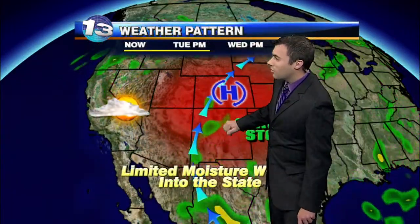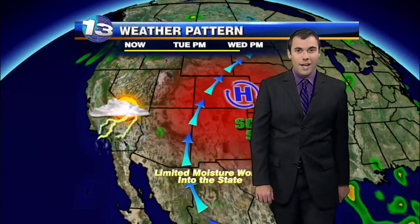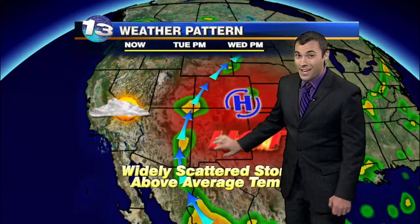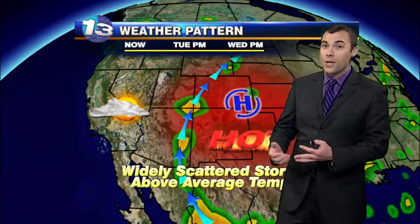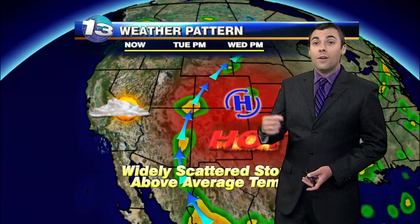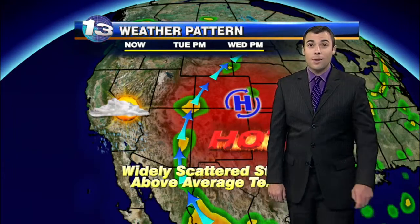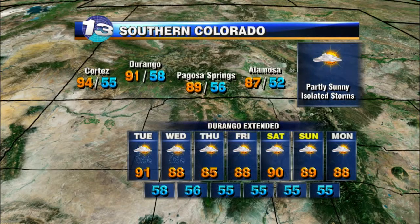Scattered storms mainly across central and eastern New Mexico throughout the afternoon. Then into tomorrow, we'll continue with a chance at a few of those storms. But high pressure will start to migrate back down into New Mexico, and by the end of the week we'll start to shut off the moisture tap. Still getting a few storms mainly over the higher terrain late in the week, but mainly dry across much of the state, and temperatures will be warming up as well. Toward the end of the week we'll get another cold front in here, and that will recharge the atmosphere for moisture. Right now, still no sign of our traditional monsoon setup.